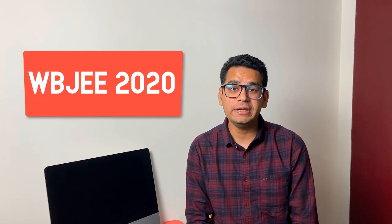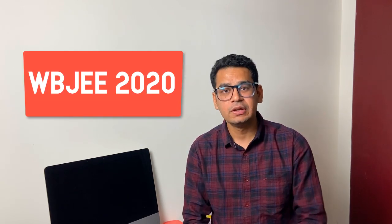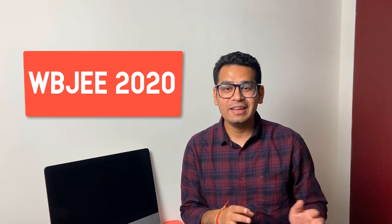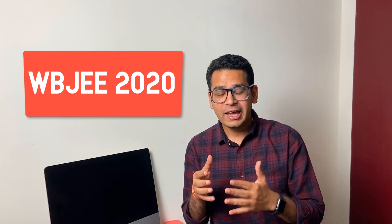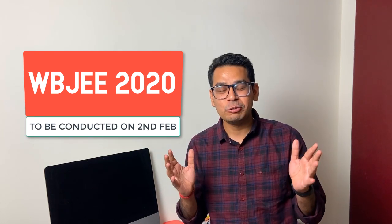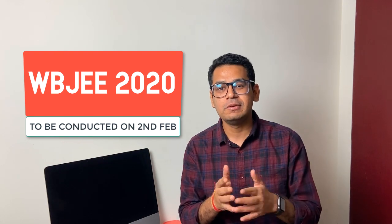Hello guys, this video is a quick update for students who are preparing for WBJEE — the West Bengal Joint Entrance Examination. You must have heard that it has been pre-poned. Last year it used to happen in the end week of May, and now the paper is going to be conducted in the first week of February — a huge change.